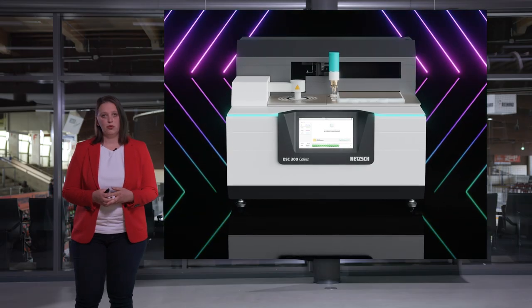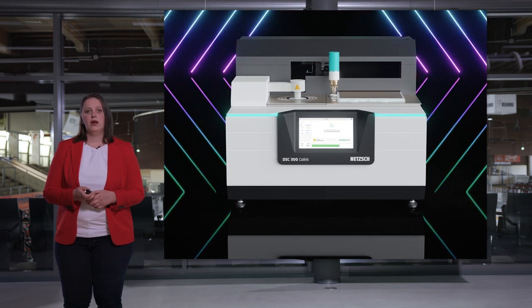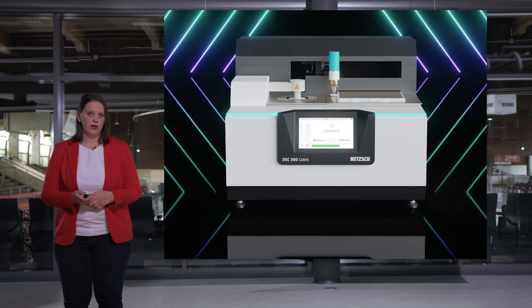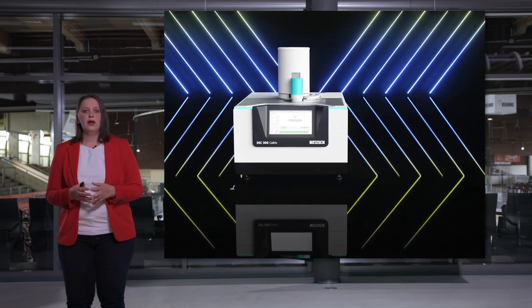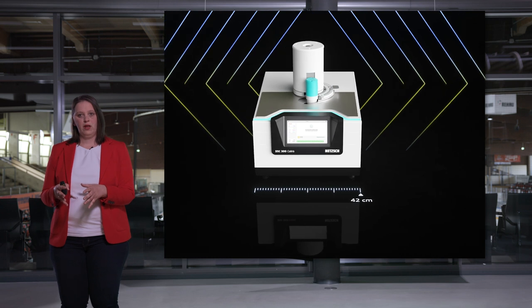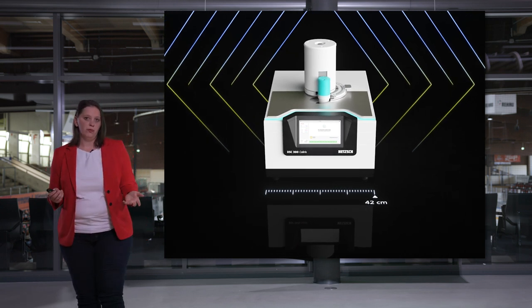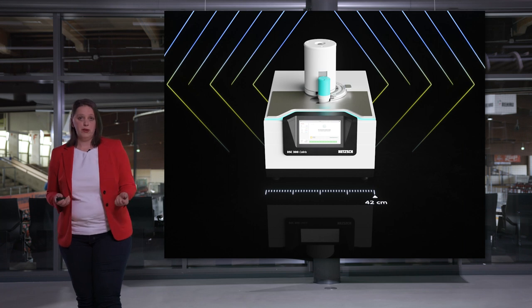Another version is the DSC 300 Caliris Select, where modules of the same kind can be exchanged — very useful for busy laboratories that can't afford any downtime. Finally, there is our entry-level DSC in the Caliris family. The Classic version comes with the smallest footprint, only one configuration, and the best price-performance ratio, making it the ideal device for standard tasks like quality control.